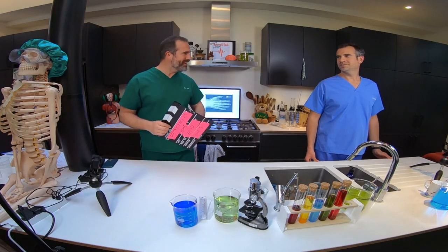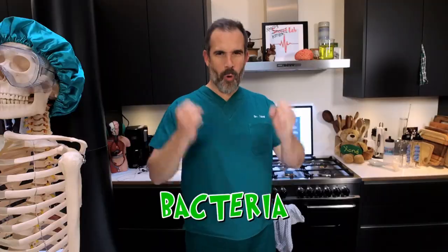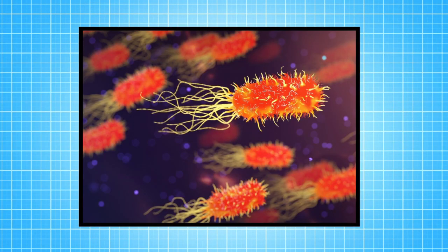Well, go on — put the clapperboard down. Today's topic is bacteria. Now, bacteria are basically the simplest form of life on Earth. They are single-celled organisms, and they come in lots of different shapes and sizes. Some of them are spheres, some of them are rods, and some of them are little spirals.